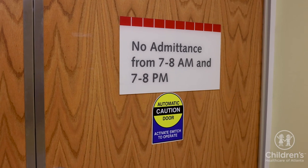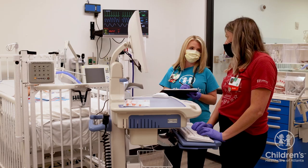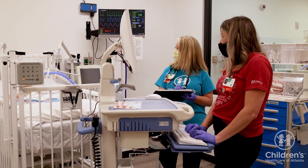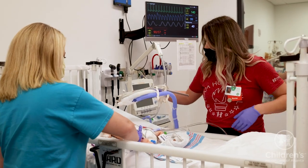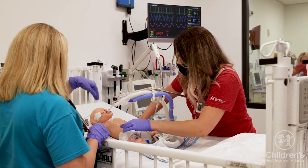There are certain times when legal guardians and visitors may not enter or exit the PICU. This most often occurs from 7 a.m. to 8 a.m. in the morning and 7 p.m. to 8 p.m. at night. By limiting entry and exit, our nurses can safely and privately transition care between shifts.